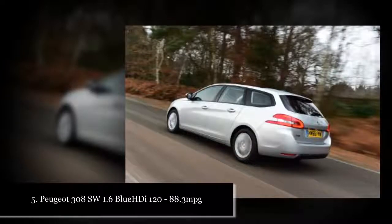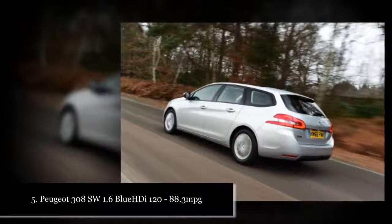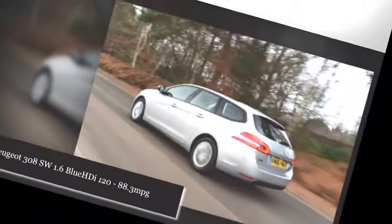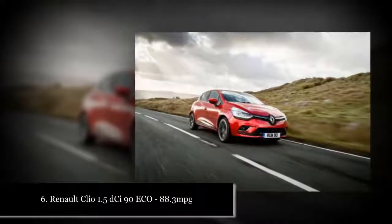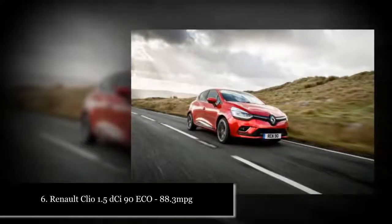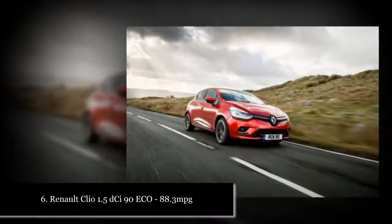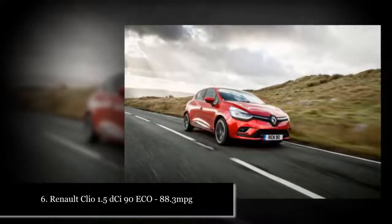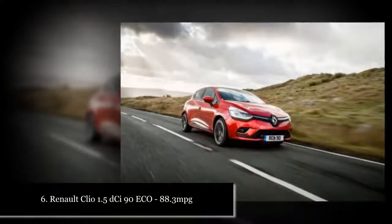The UK's most economical cars: 1. Peugeot 208 1.6 BlueHDi 75 — 94.2 mpg. 2. Peugeot 308 1.6 BlueHDi 120 — 91.1 mpg. 3. Ford Fiesta 1.5 TDCi 85 — 88.3 mpg. 3. Nissan Micra 1.5 TDCi 90 — 88.3 mpg. 3. Peugeot 308 SW 1.6 BlueHDi 120 — 88.3 mpg. 3. Renault Clio 1.5 TDCi 90 — 88.3 mpg.